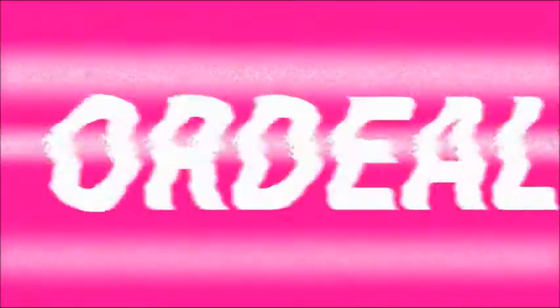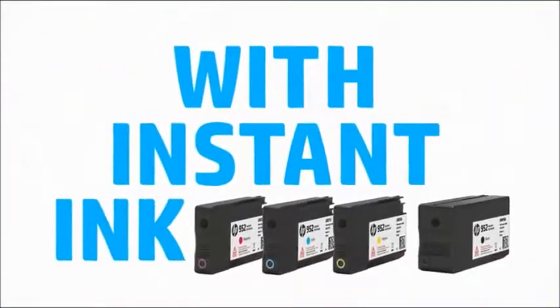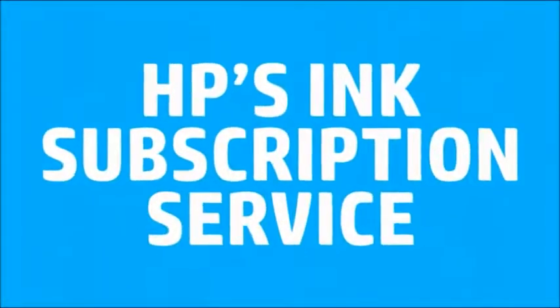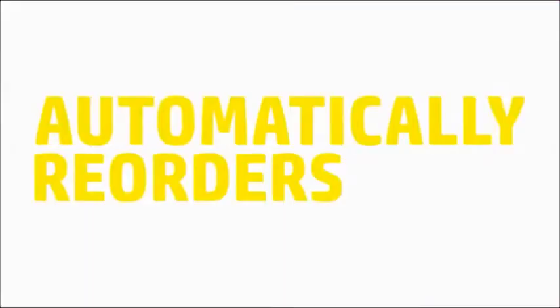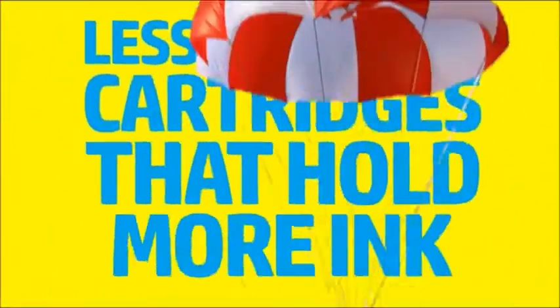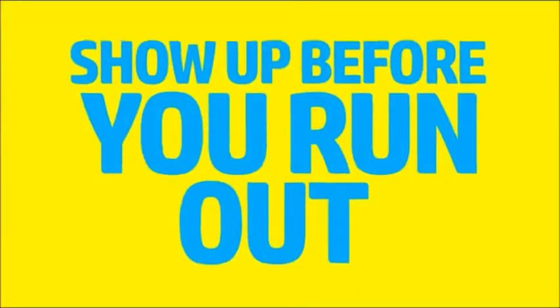But you can skip the whole ordeal with Instant Ink, HP's ink subscription service. Your HP printer detects when you need ink, then it automatically reorders more. And voilà! Less expensive cartridges that hold more ink show up before you run out.